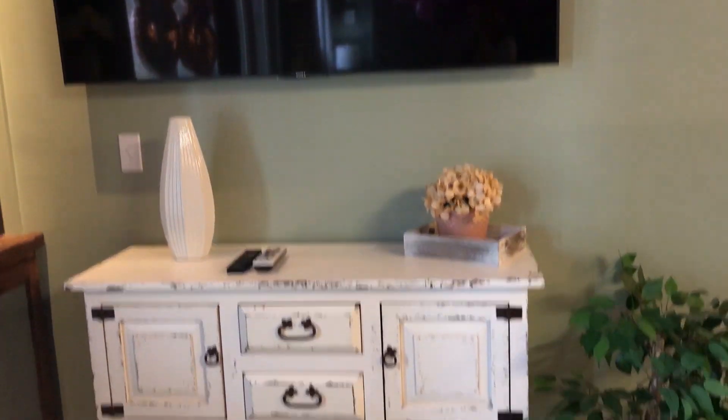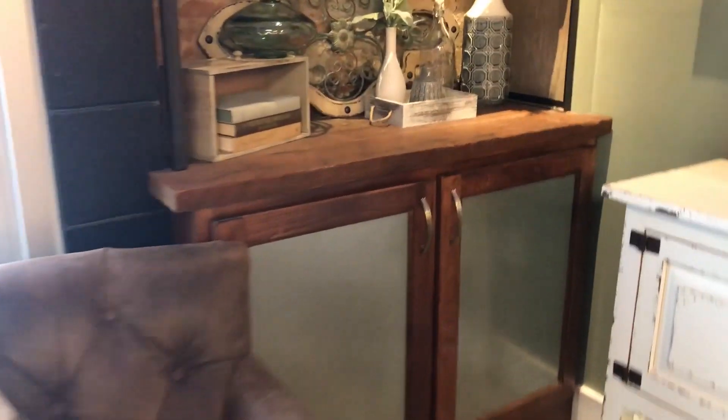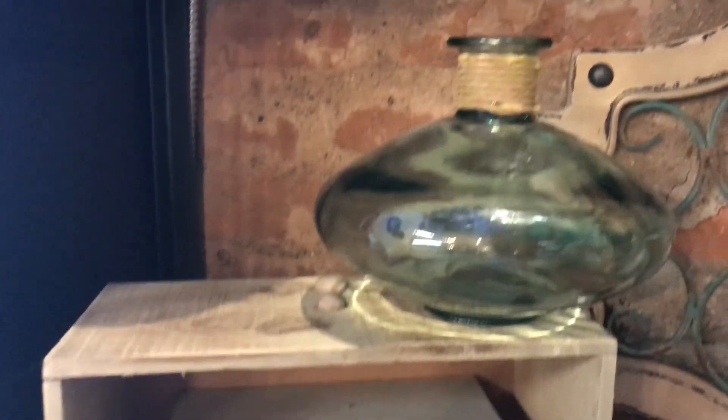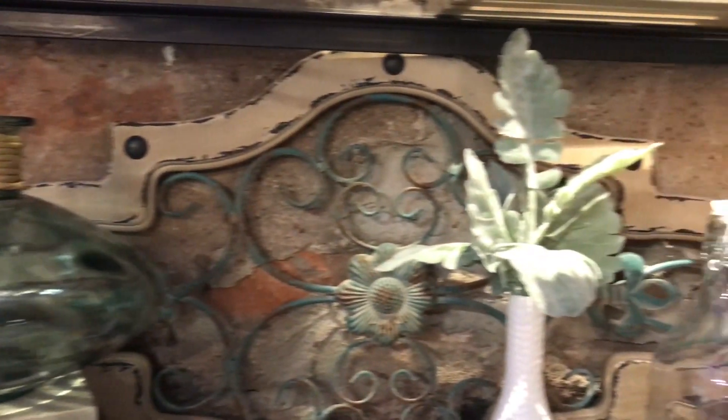Giant TV in the living room — we totally watched a movie on this one night. And there's a little table with shelves right here. Check out every cute detail of these shelves — how adorable is all of this stuff!